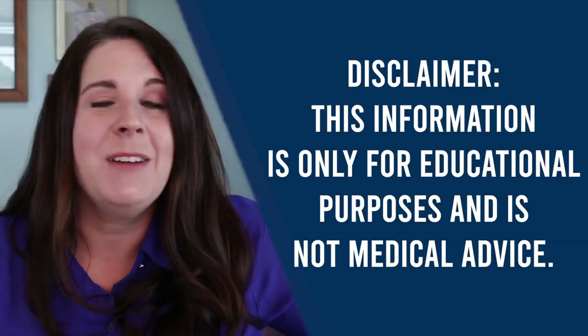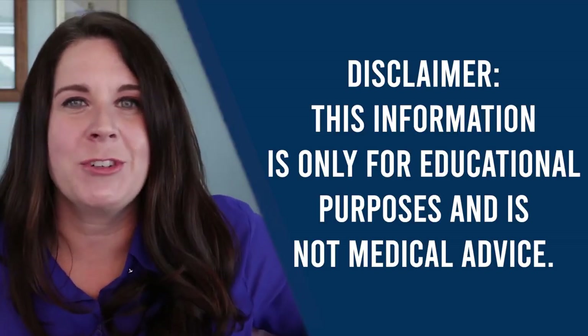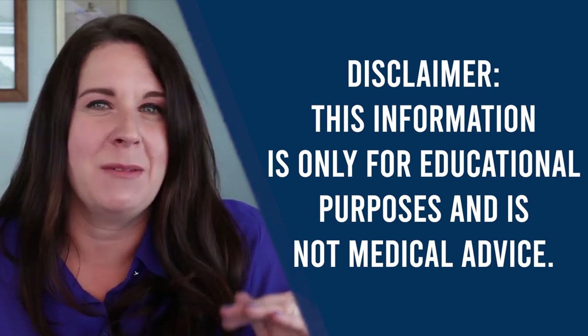Before I go much further, I do want to say that I am not a physician. I don't prescribe meds — I am a therapist, a master addiction counselor. The purpose of this video is to explain what these medications are. Please, by no means, take this as me saying to take or not take any certain amount of anything. Of course, you should consult with your physician before making any of these decisions final.